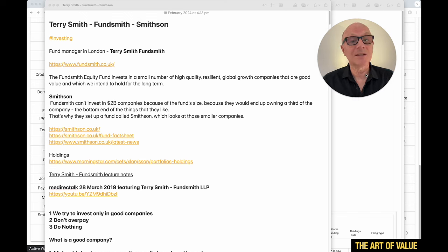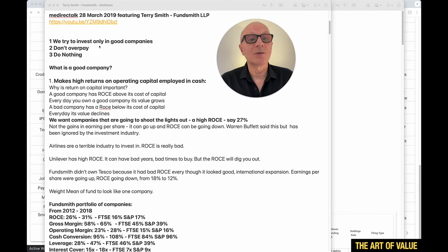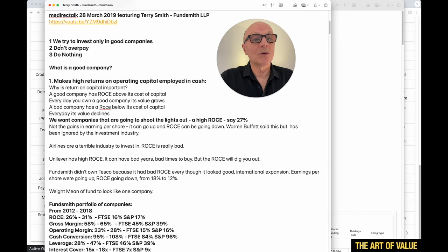Smithson was set up because Fundsmith can't invest in companies of two billion dollars or less — the fund holds so much money that smaller companies won't move the needle. So Smithson focuses on smaller companies, which is the one I'm more interested in. Fundsmith owns really big companies, whereas I prefer smaller caps with a longer runway for growth. As Terry Smith says: we try to invest in only good companies, we don't overpay, and then we do nothing.